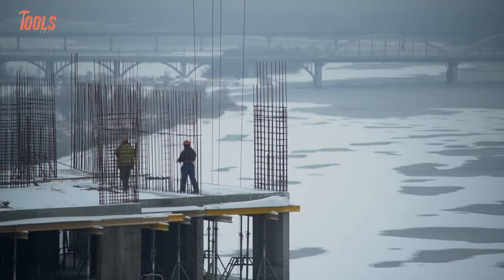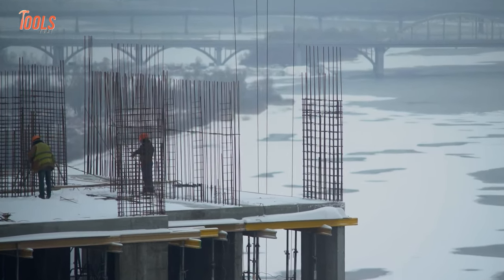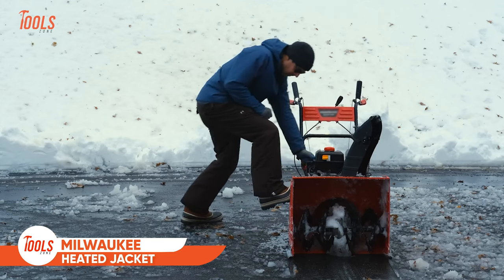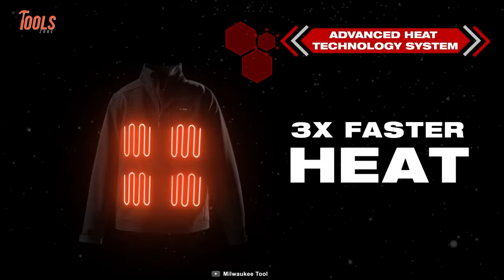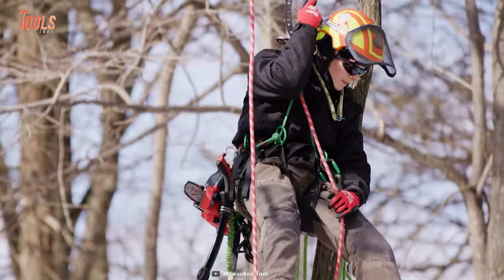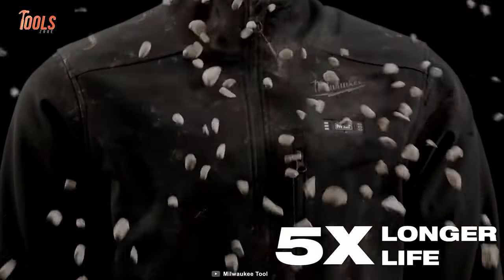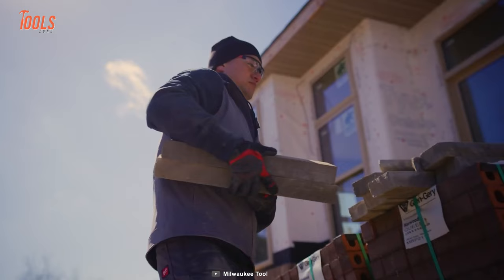On colder days, staying comfortable on the job site is a must for every tradesperson, and we know the hassle of putting on bulky jackets and sweater after sweater. The Milwaukee Toughshell Heated Jacket solves this problem by heating up your body three times faster with an advanced heat technology system. The heat zone control ensures no overheating for hours of use. Plus, it's 80% more stretch, water-resistant, and five times more durable — the improved fabric and optimized interior liners ensure you'll stay warm for hours to come.